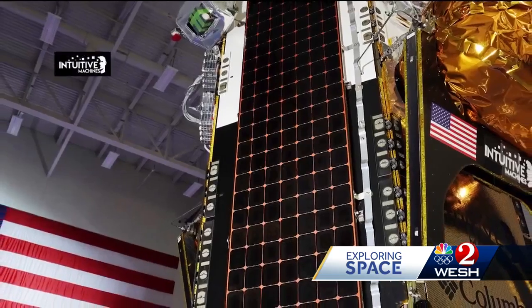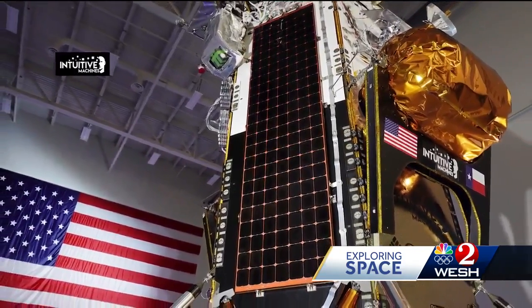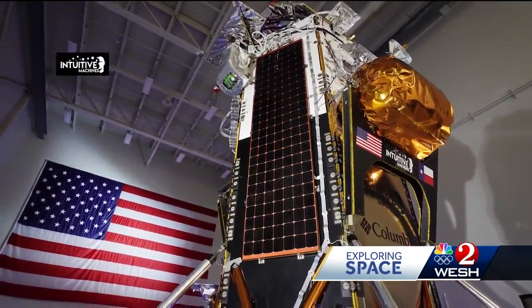Some of the science and studies on IM-1 will provide data for safe landings, photos of the surface impact when the lander touches down, and the testing of laser guiding systems.